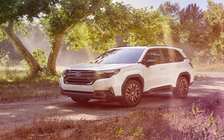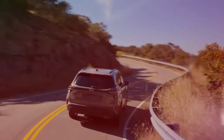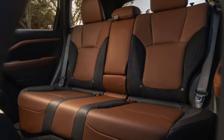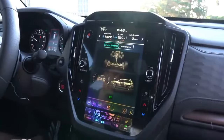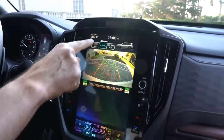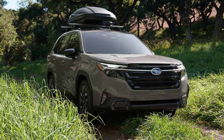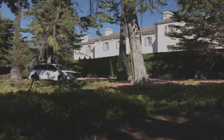Further bolstering the Forester's safety suite are features like reverse automatic braking, blind spot detection with lane change assist, and rear cross traffic alert, which collectively enhance driver awareness and prevent potential collisions. A rear seat reminder ensures occupants are never inadvertently left behind. Parking in tight spaces is made safer with the available surround view monitor, offering a comprehensive 360-degree view of the vehicle. The Touring trim also includes a driver-focused distraction mitigation system leveraging facial recognition to monitor for signs of fatigue or distraction.